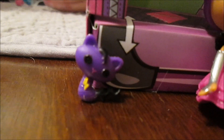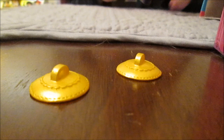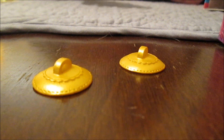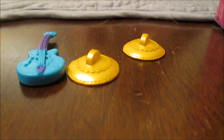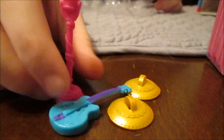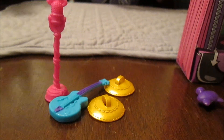And she's got a lot of different instruments — check these out. Little cymbals. So she's got cymbals, and she's got a guitar, and she's got this microphone. Wow, she's ready! So these come with a lot of accessories, which I really like.